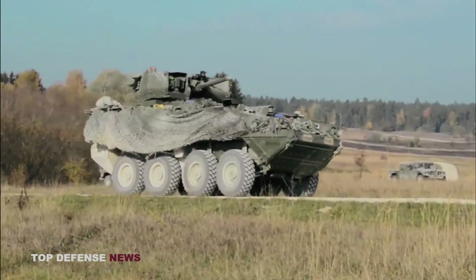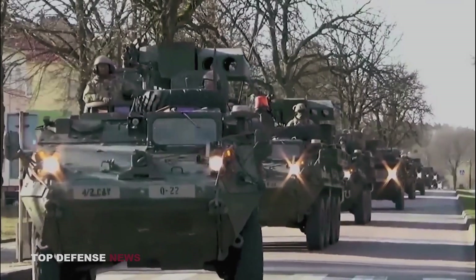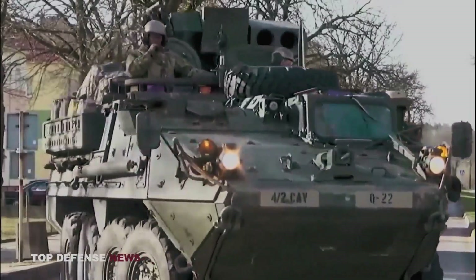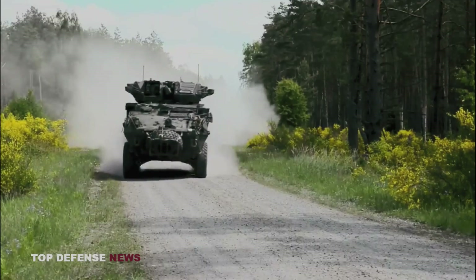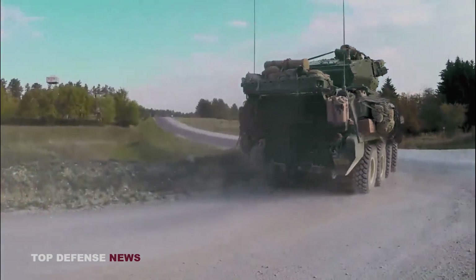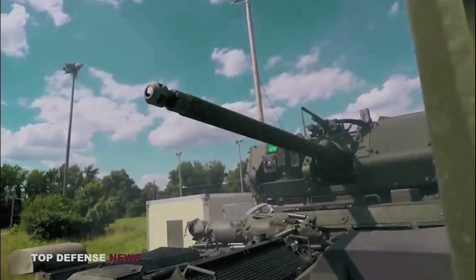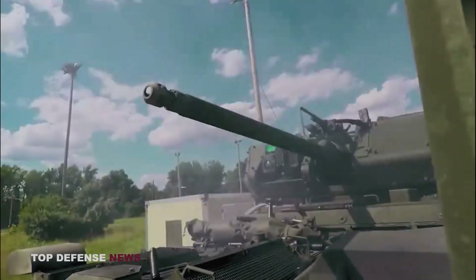There are 10 Stryker models to choose from, including an infantry carrier vehicle, a commander's vehicle, a medical evacuation vehicle, a fire support vehicle, an engineer squad vehicle, an anti-tank guided missile carrier, a mortar carrier, a reconnaissance vehicle, a mobile gun system, and an NBCR vehicle.